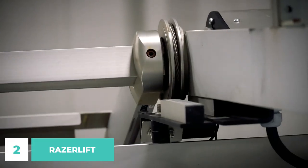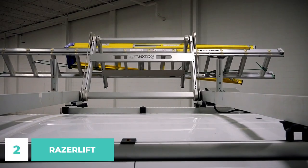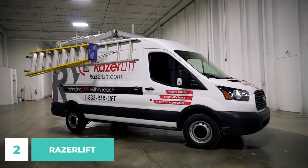The revolutionary Razor Lift offers innovative, unsurpassed, safe methods of loading and unloading freight for both commercial and leisure users by completely eliminating overhead lifting. This innovative product significantly raised the bar on safety.